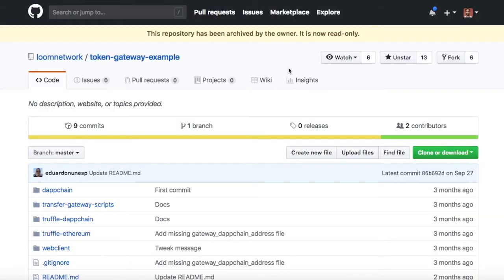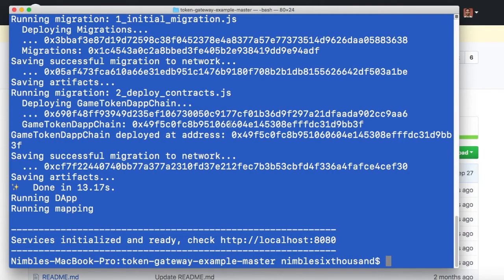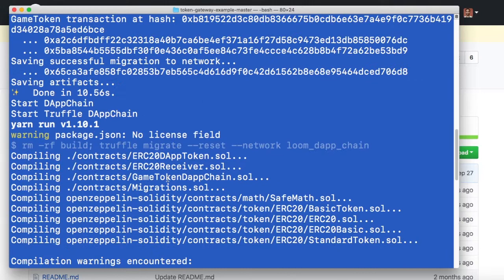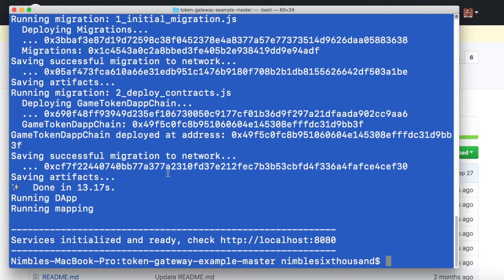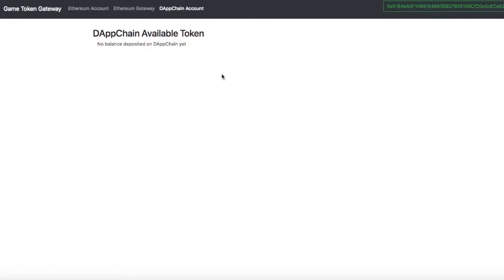They actually have this really cool token gateway example that lets you see it in action, and we deployed one here. You can see it took quite a bit of setup, but it's early software so it's a little rough, but that's okay. We actually set up our own dApp chain. So you can see here that on the Ethereum network — our own private network running the Ethereum protocol as it is in the wild — we can actually send these 100 tokens to the dApp chain.